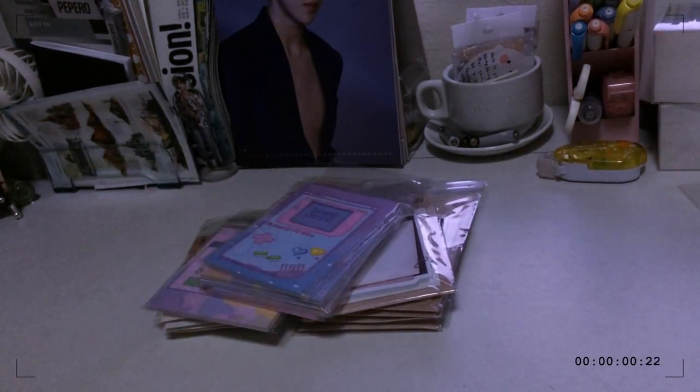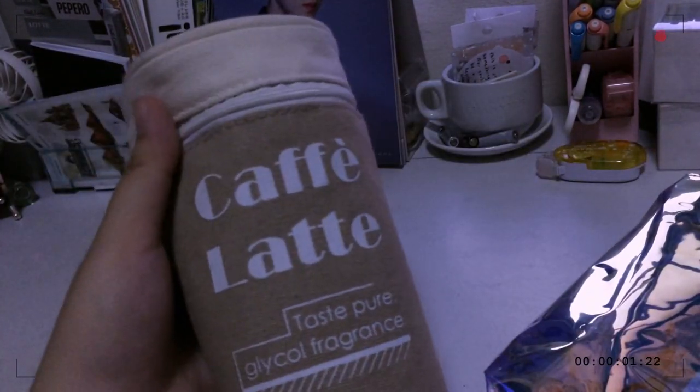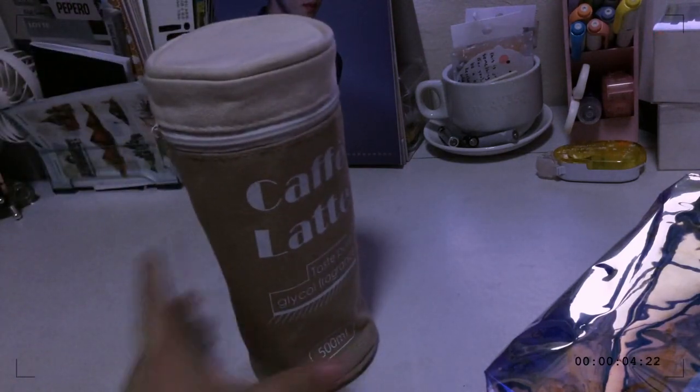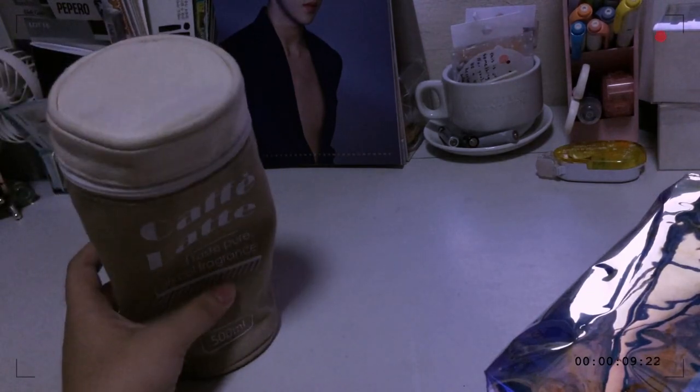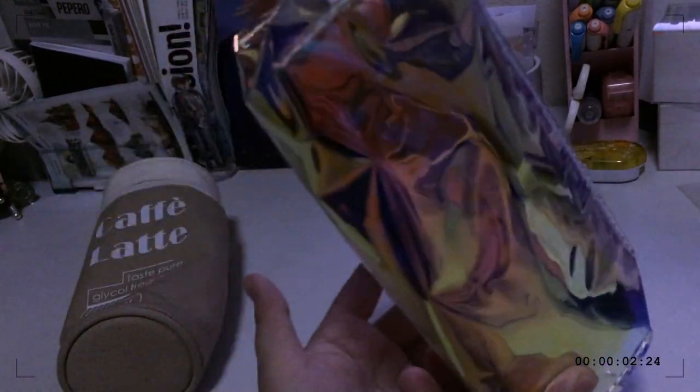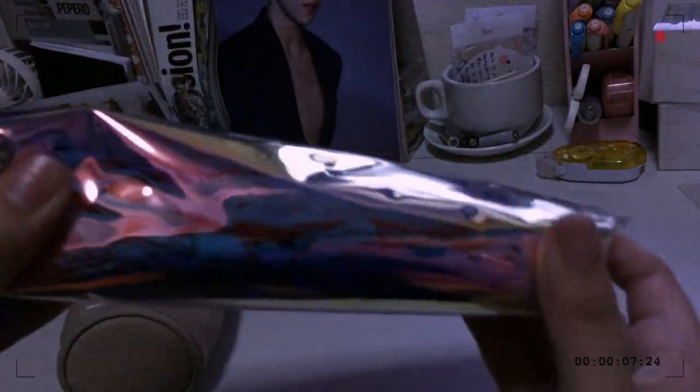Now moving on to the miscellaneous stuff — first I'm going to show you the pencil cases I got. I have two: the first is this cafe latte pencil case — you can stand it up like that — and I'm giving this to my friend because it's really pretty. I also got this holographic pouch for myself. I'm still deciding whether to use it as a pencil case, but I feel it's better off as a toiletry or necessity set since it's thin and clear.